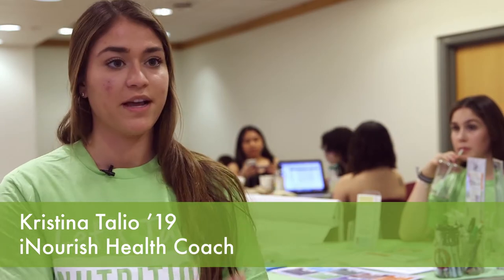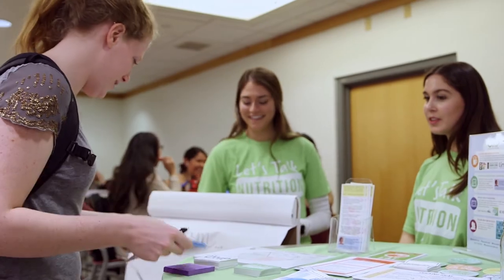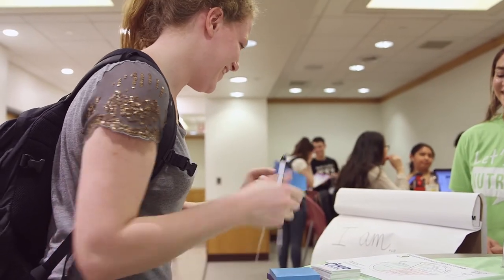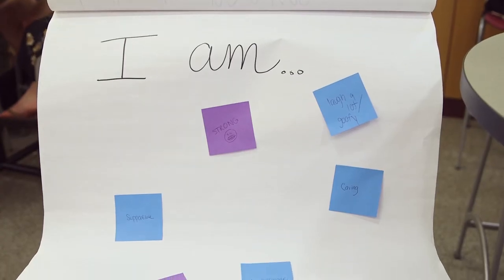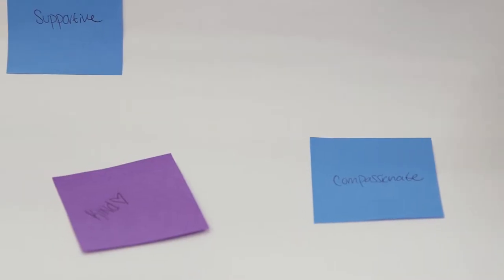We have different types of tabling events that we do. One of them is the Weight Is Not Work campaign, which is what's going on right now. In this activity we tell students to write a characteristic that they value about themselves on a post-it and place it on a larger poster. This opens up a discussion about using food to fuel our bodies and for pleasure, rather than to make them look a certain way or reach a certain number.